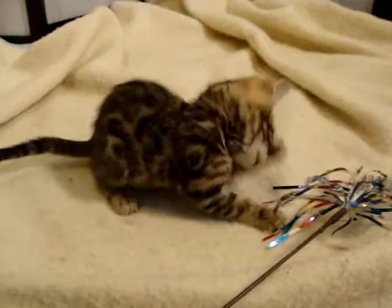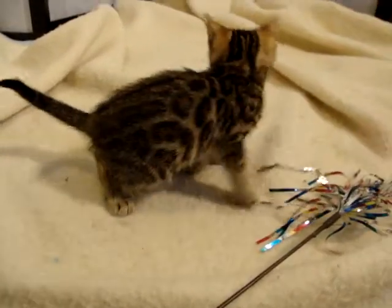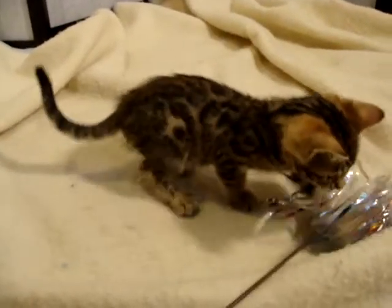So this is the spotted female in the litter by Marisol and Zero.